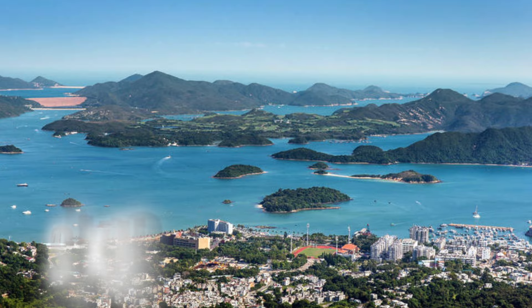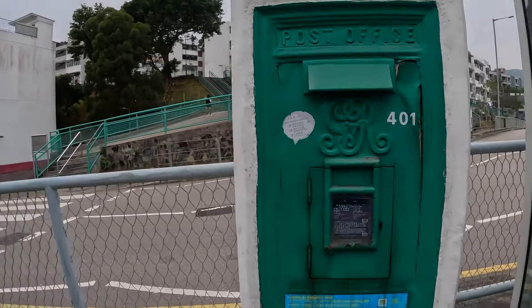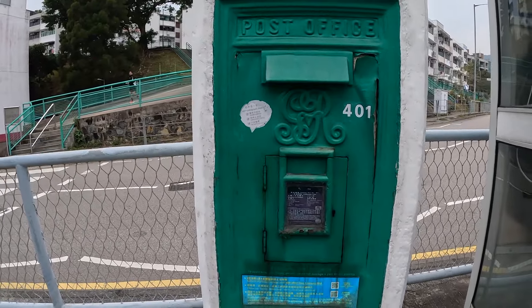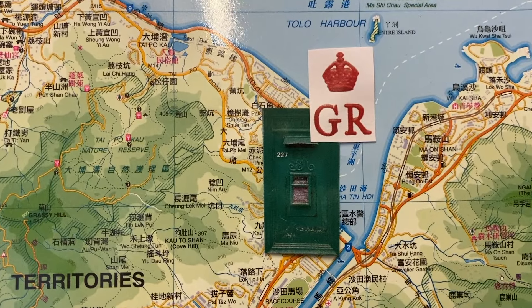We Ubered it here and we are in Sai Kung — right on the east coast. I'd love to show you Sai Kung but there's not enough time. And here we have it, our third from last — it is the George V post box here, and it is a wall box. It's not in the best condition, not the best one we've seen today. We now need to get to University Station, and as we head there, let's take another question from the kids.